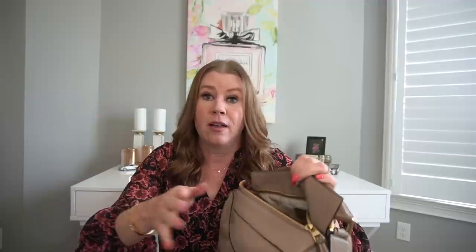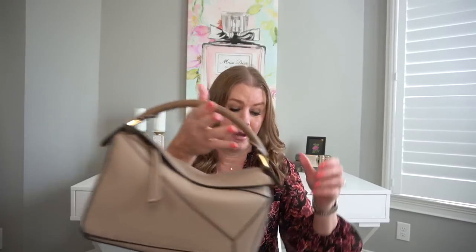Coming in at number four is my Loewe small puzzle bag in the sand and mink. I did a video on this saying the chains that hook on don't swivel don't bother me — they do bother me, but it's not a deal breaker. This bag is fabulous. It has an organizer in it from Zamoni which keeps some structure but lets it slouch at the top. I like that it slouches, I like the top handle. I do wish it was larger and fit an iPhone, but it's just a great, great bag I reach for a lot.